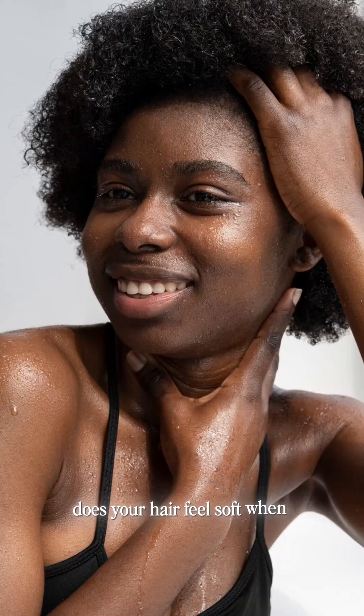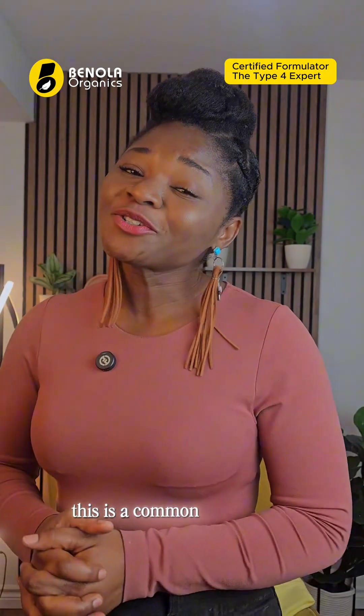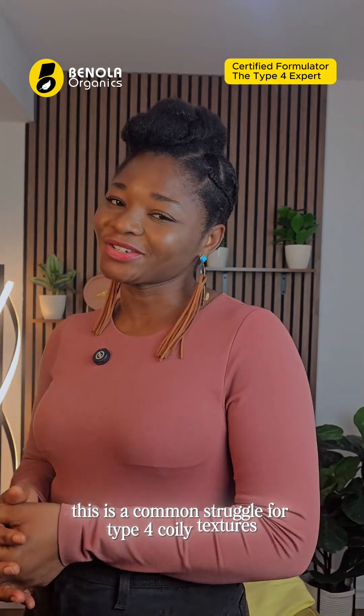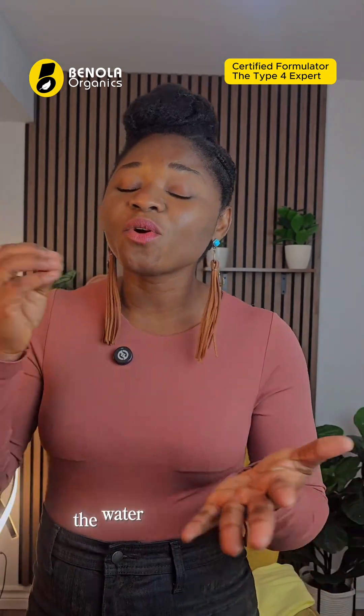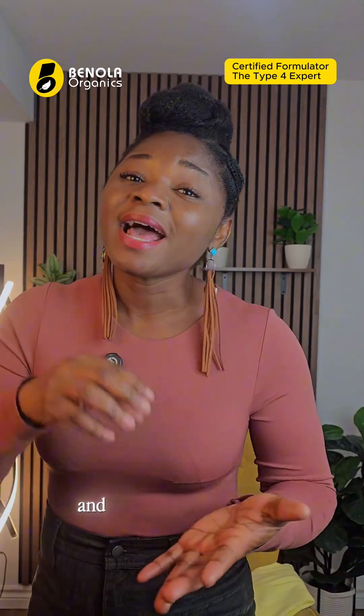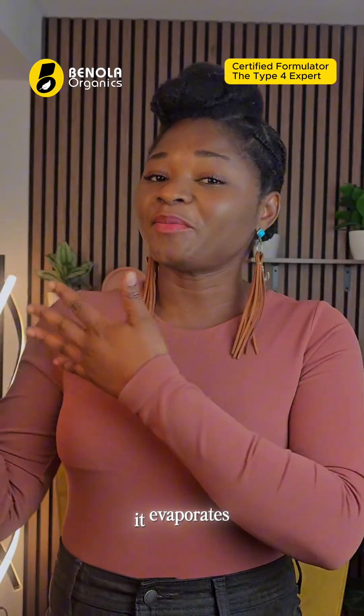Does your hair feel soft when it's wet, but dry again when it dries? This is a common struggle for type 4 coily textures. When your hair is wet, the water fills in your strands, and if you don't seal that hydration in, it evaporates.